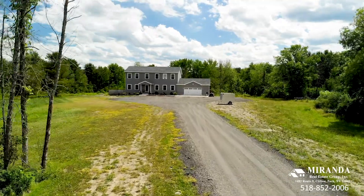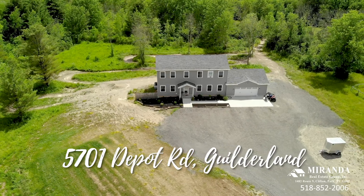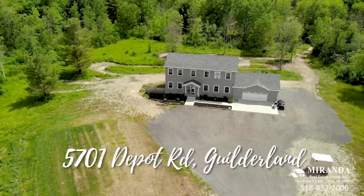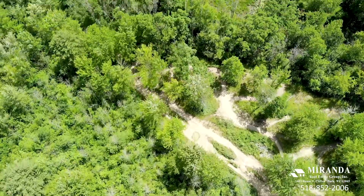Love the outdoors? Explore your pathways to paradise at 5701 Depot Road, located in the town of Guilderland and in the Voorheesville School District. Imagine having your own private recreational riding grounds. There's also abundant wildlife for your hunting pleasure.